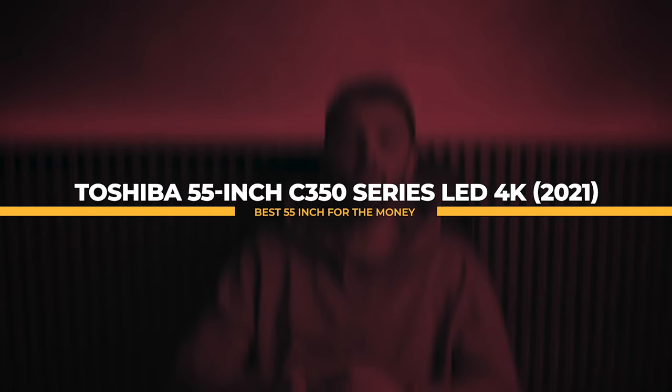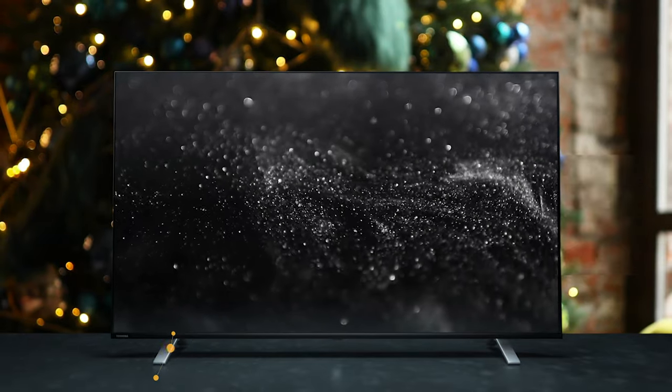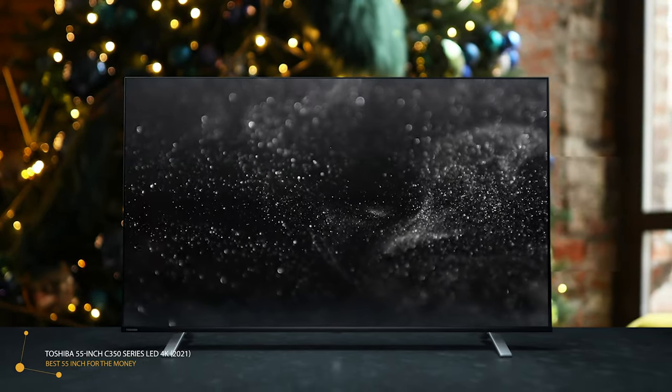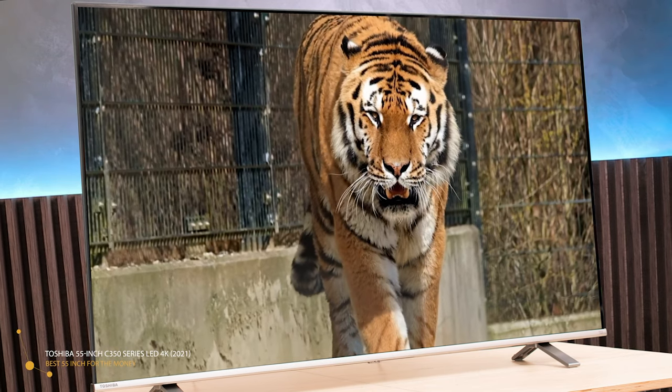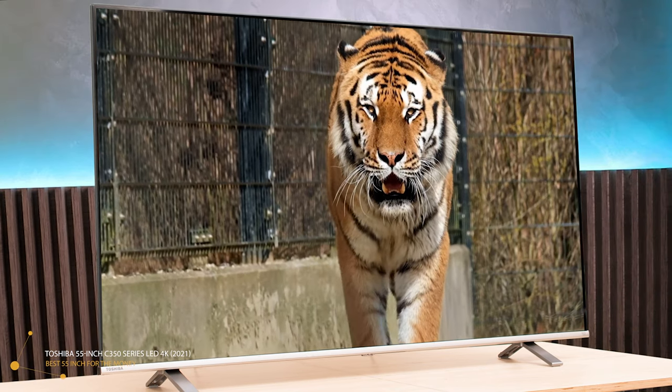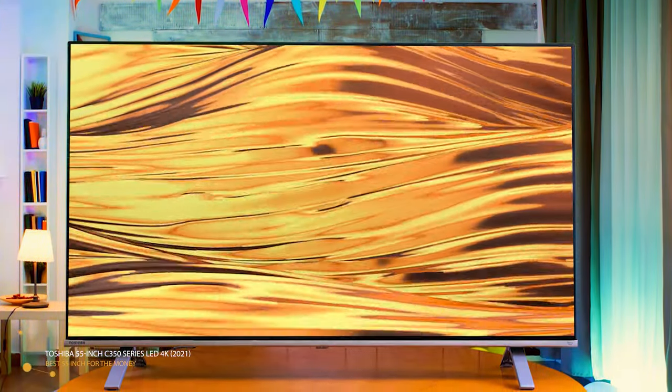Coming in as the best 55-inch for the money, we have the Toshiba 55-inch C350 Series LED 4K, made in 2021. If you are looking for a smart, big-screen TV with integrated streaming service apps and much more, then you will definitely want to take a look at the Toshiba C350 Series, a 4K Ultra HD TV that is optimized for Amazon services, though it comes with all the most popular streaming platforms like Disney Plus and Netflix. The C350 looks surprisingly stylish for an inexpensive TV. The top and sides of the screen are bezel-free, framed only by a narrow black plastic band that wraps around the back. A thin brushed metal strip runs along the bottom edge of the screen, angled slightly forward. The infrared receiver and indicator LEDs sit in a small clear enclosure below the center of the band, with a small power button just behind it.